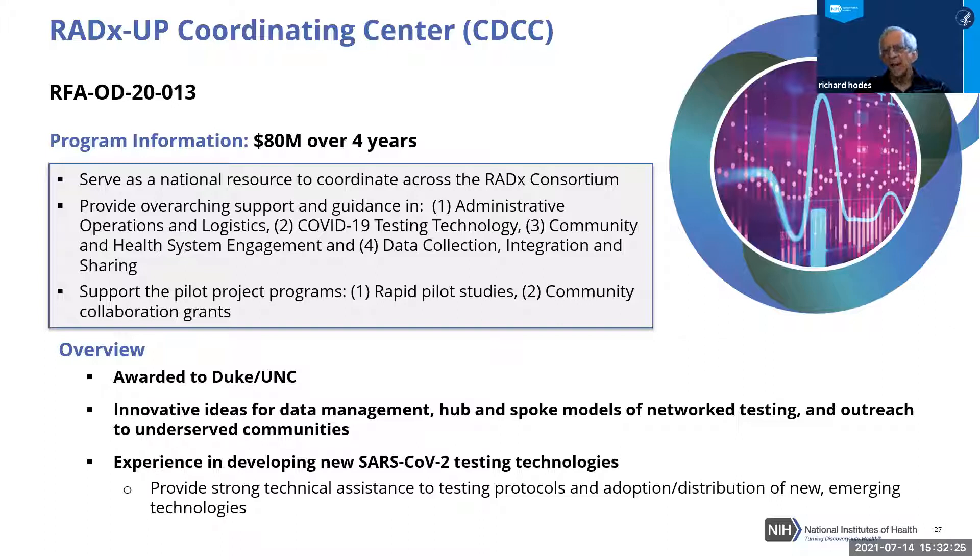The Coordinating Center — the CDCC — which serves RADx-UP, represents a substantial investment of 80 million dollars over four years. It is critical for bringing together the large number of organizations and populations, assuring a place where lessons could be learned and shared, harmonizing data, monitoring and integrating common data elements across the many areas. Awarded to Duke and UNC, the CDCC has been enormously successful — the vehicle through which NIH works with communities and awardees to integrate to maximal efficiency via a hub-and-spoke model.